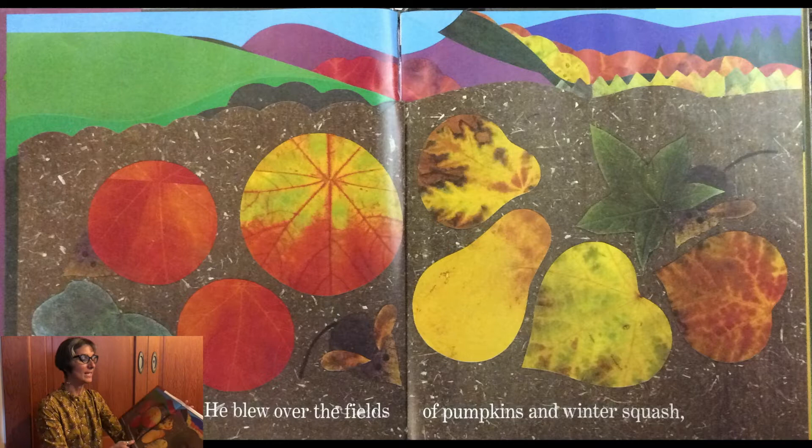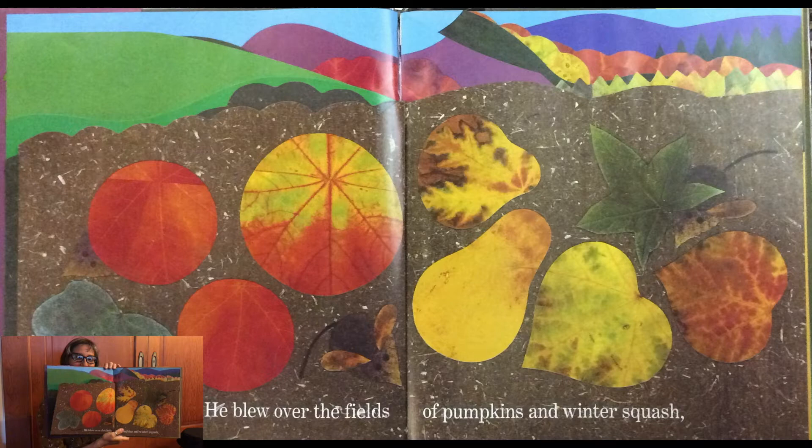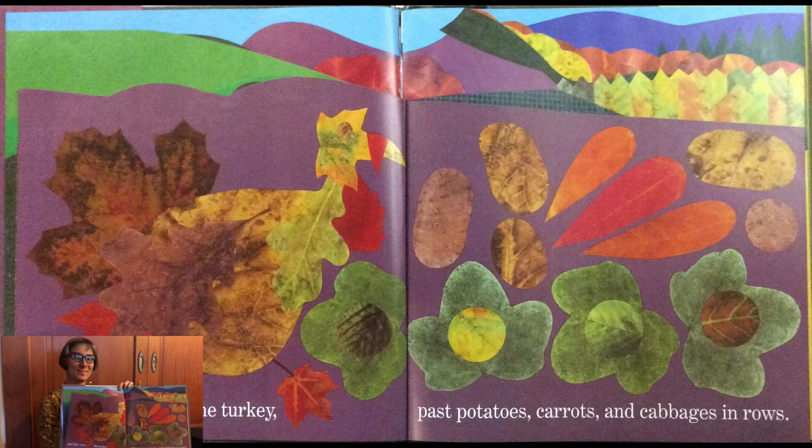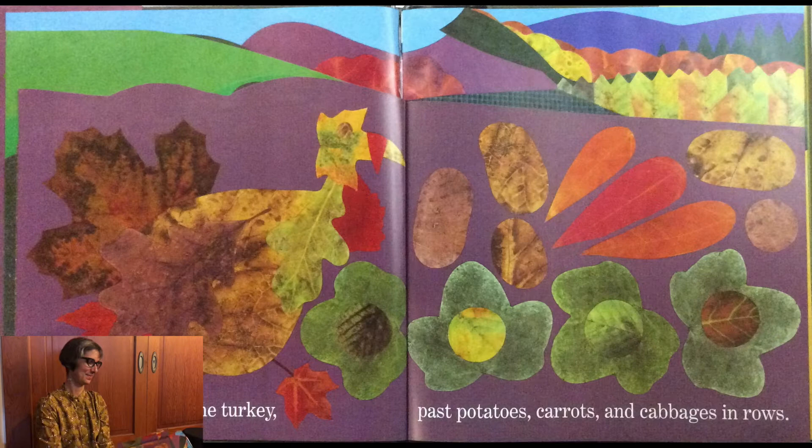He blew over the fields of pumpkins and winter squash. And flew over the turkey past potatoes, carrots, and cabbages in a row. Then he blew out of sight.